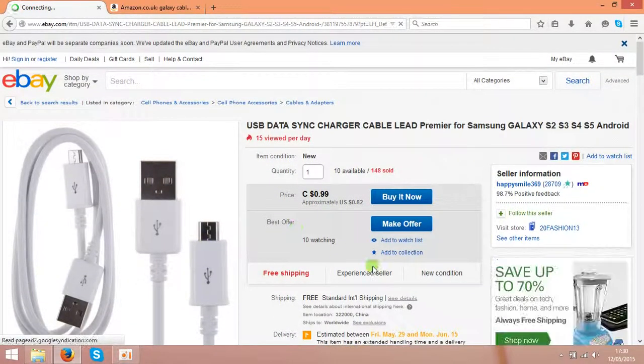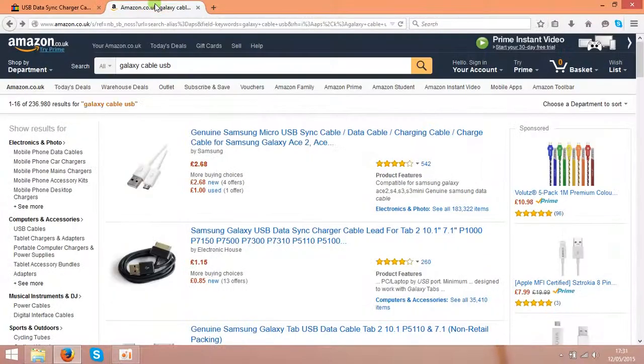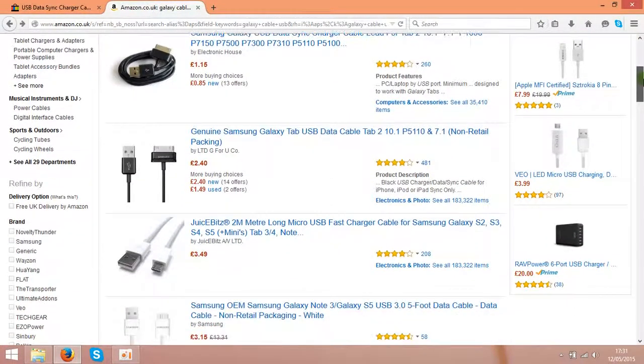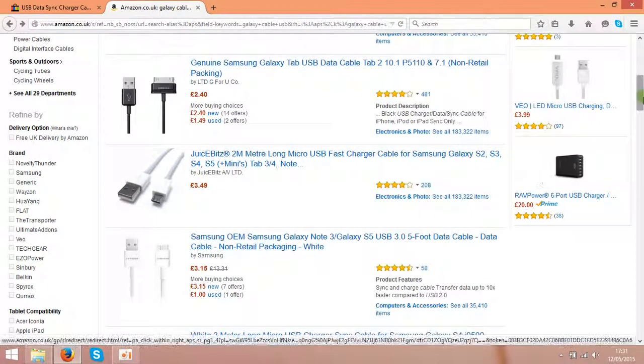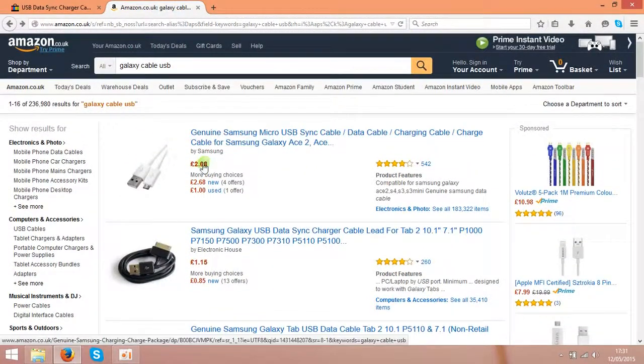As you see, the China guy is selling them for 82 cents, and if you check Amazon the prices are much higher. That is in pounds — that is around $5 or even more, and that is around $4.